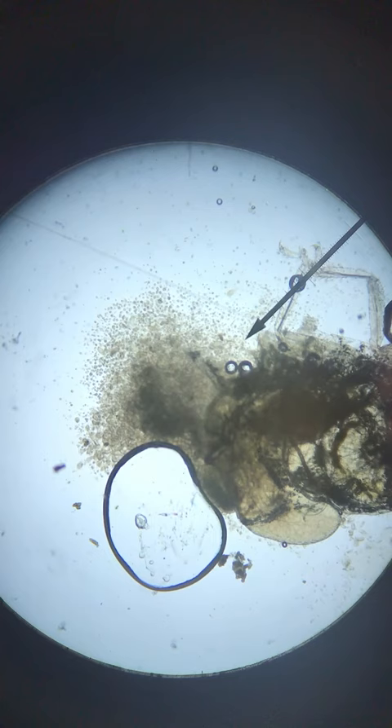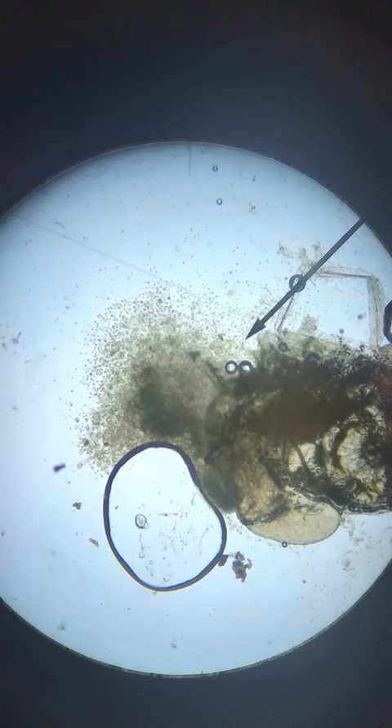These protozoans came from inside the termite, where they lived in a symbiotic relationship with the termite, helping to break down the food of the termite. There are hundreds of species that live inside the guts of termites to help them live their lives. We call such a system a microbiome.